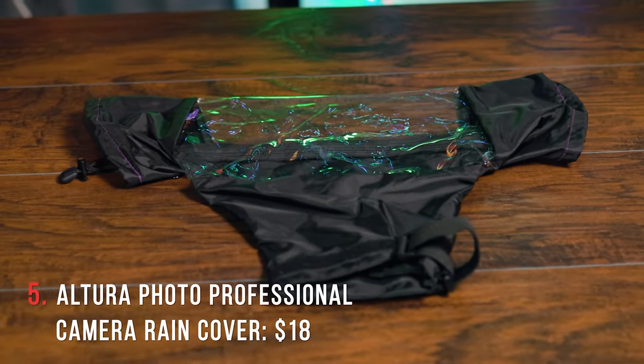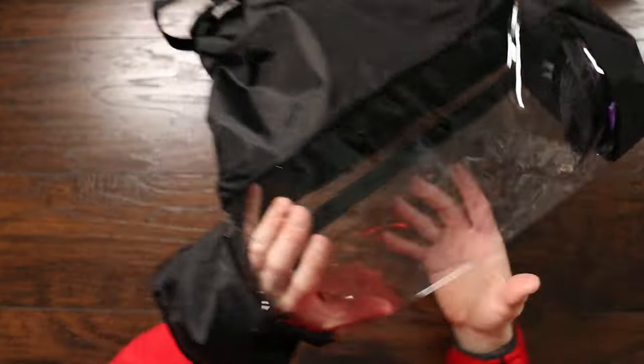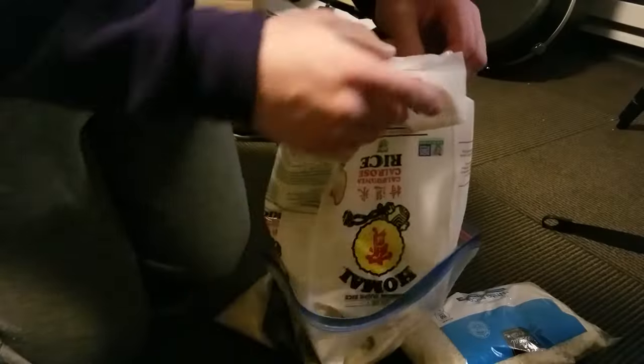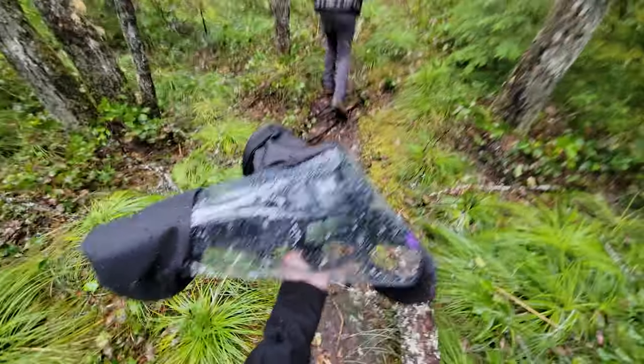Coming in at $18, we have the Altura Photo Professional Rain Cover. Basically it's just a nylon and plastic cover that goes over your camera, with a zipper on the bottom, two sleeves where your hands can go in with a velcro strap, and rubber on the inside that attaches to your camera lens. A few years ago I actually did break one of my cameras shooting in the rain — it was kind of devastating. Now I take these anytime I think there might be water or snow, and it's honestly awesome.